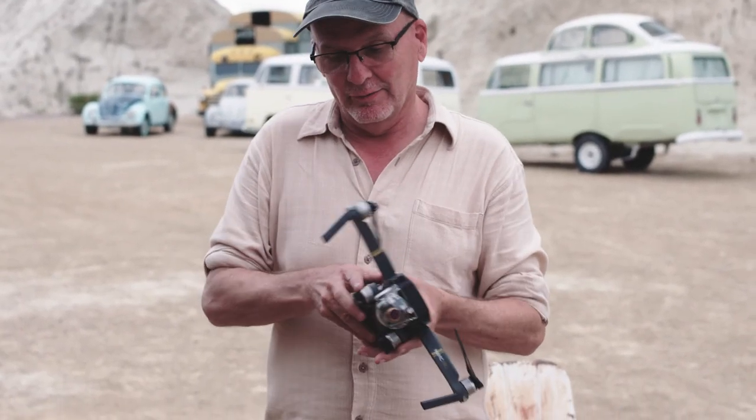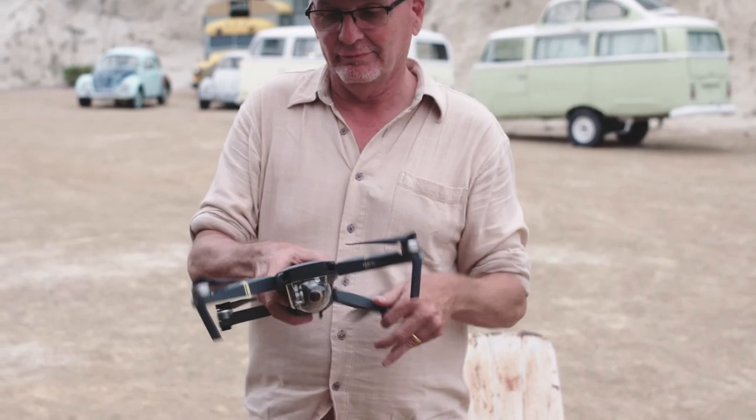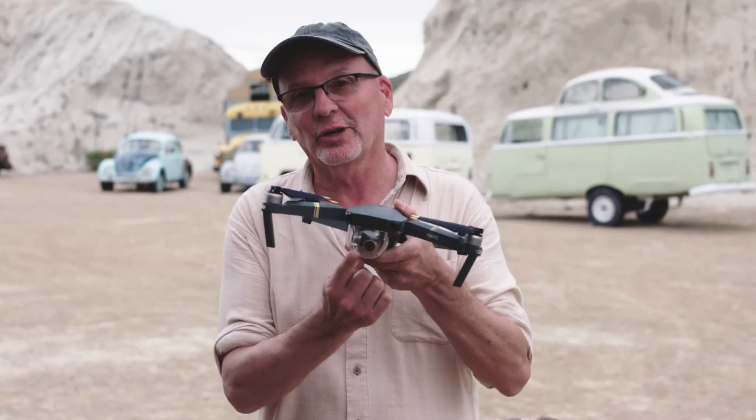The great thing about this drone, of course, is that it looks tiny. When you unfold it, you've got a little flying machine with a 4K camera.